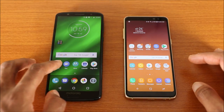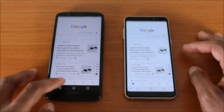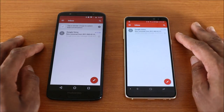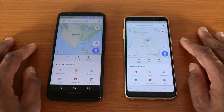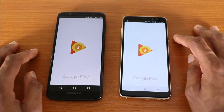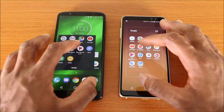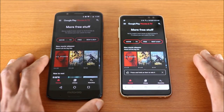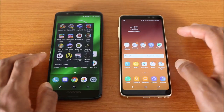Now let's check out some Google apps on both phones — the Google app, then the Gmail app, then Google Play Music, and finally Play Movies and TV. Checking library and watch list on both devices.